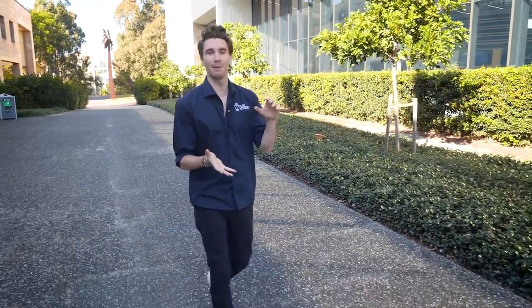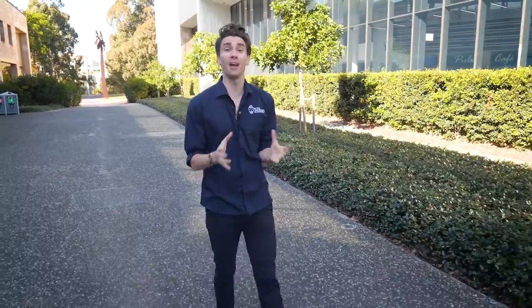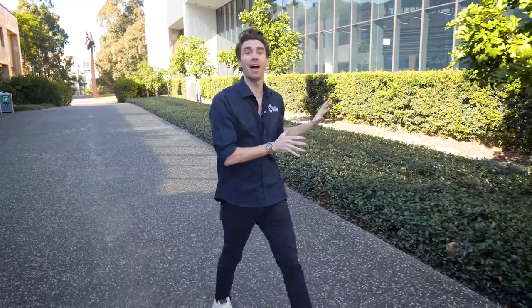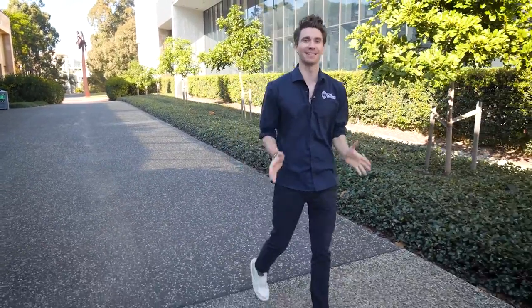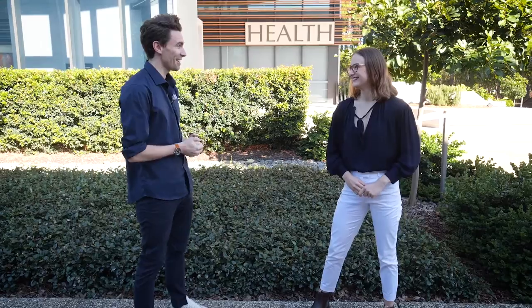Bond's Faculty of Health Sciences and Medicine has a huge array of programs, whether you want to study to become a doctor, do cutting-edge research, or work in the healthcare sector. This building behind me is where all the magic happens, and today we want to take you on a tour. I'm joined by someone very special, Maddie Condren, who is studying medicine here and knows this building inside and out.